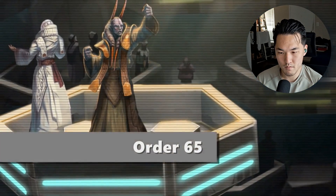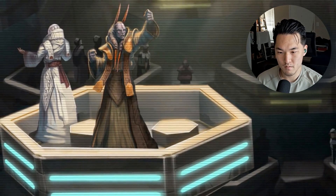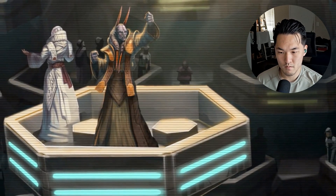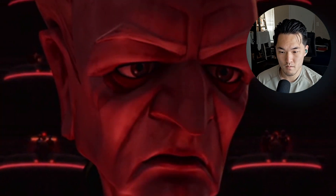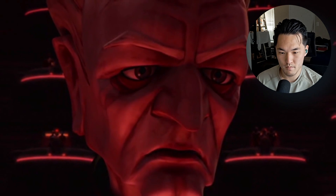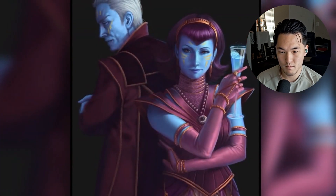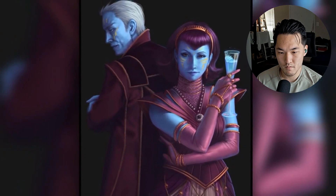Next is Order 65, which is to be issued if the majority of the Senate, or the Security Council of the Senate, declares the Supreme Chancellor to be unfit to lead the Republic and its army. Once this order is issued, the clones are to arrest the Chancellor and, if necessary, kill him. Once he is either arrested or killed, an acting Chancellor was to assume command of the army until the Senate appointed a new leader to take control.